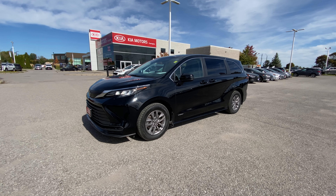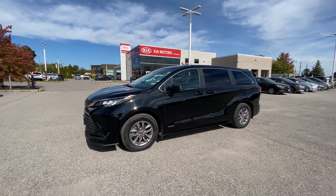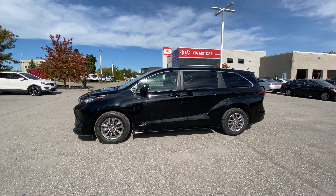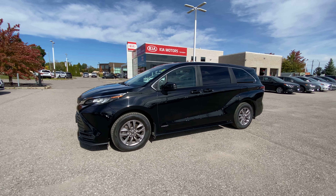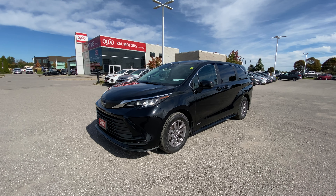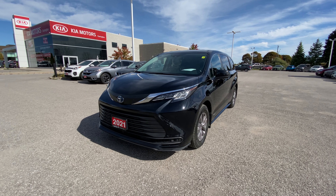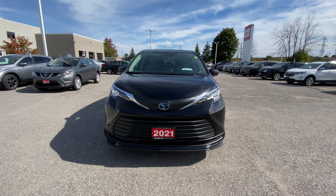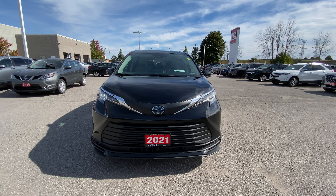Welcome everybody to Clarington Kia where it's your experience your way every day online and in store. Today we're going to take you through a tour of this 2021 Toyota Sienna all wheel drive hybrid van. This is a great people mover. The hybrid is going to save you a ton on fuel and it is jam packed with features. This is a one owner vehicle with no accident history and just over 50,000 kilometers. We're going to go through some of the great features on the Sienna, as well as the exterior and interior condition, so that way you have the confidence of knowing this is a great van for you and the family right here from Clarington Kia.